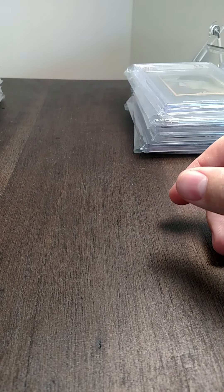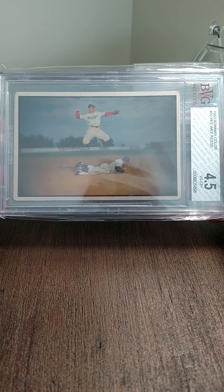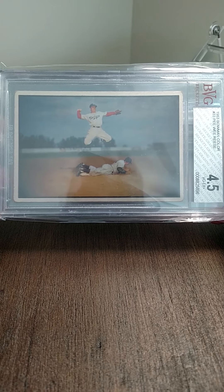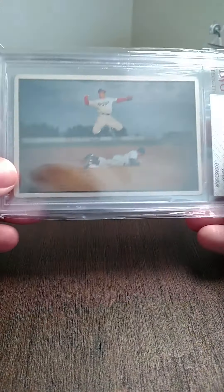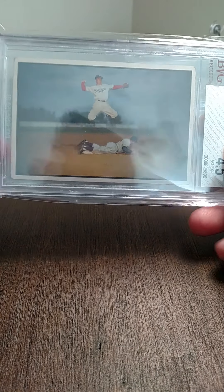I attempted to crack this one out and send it to PSA but I get that way with all my Beckett cards — I just like the PSA holders better. This is a '53 Peewee Reese color Bowman graded four and a half. It's actually worth more than his rookie card — probably one of his highest value cards they produced as far as price goes. Really cool action photo.